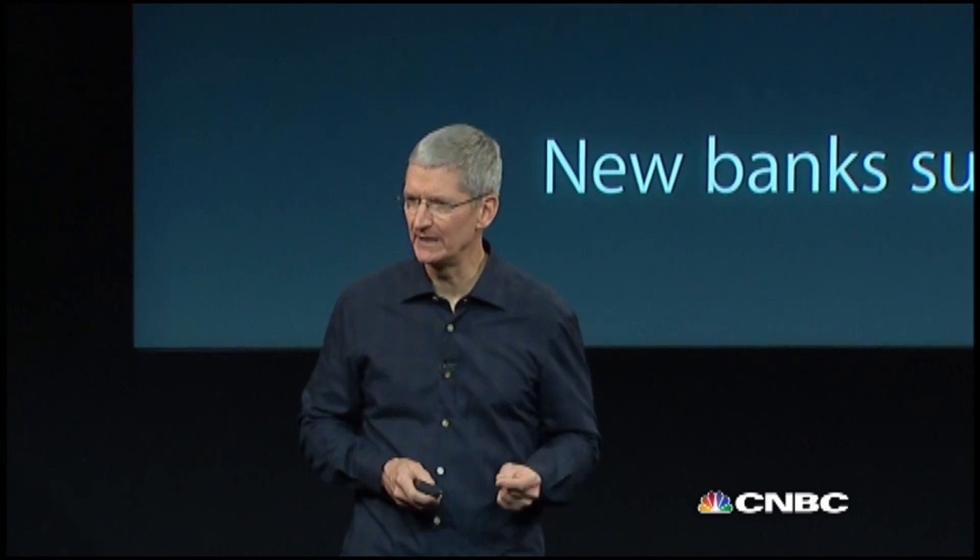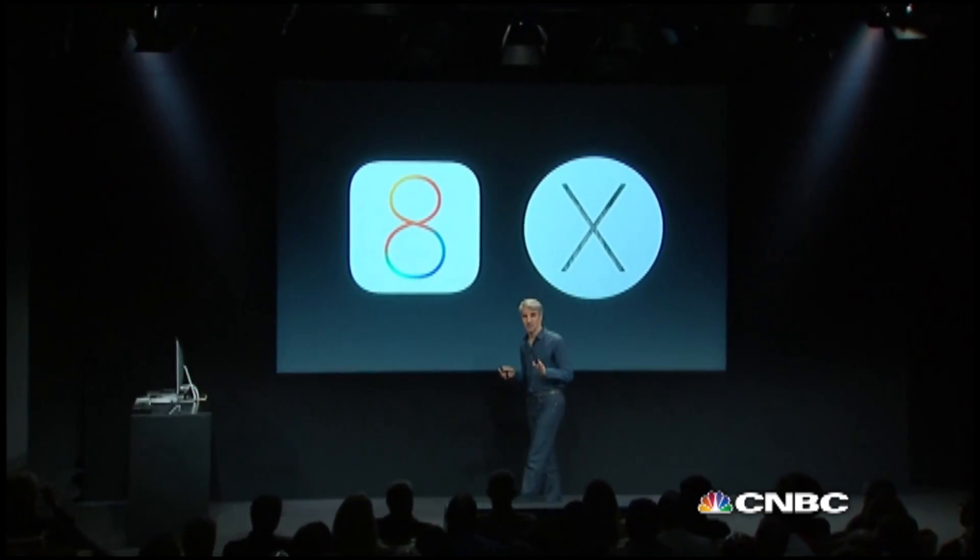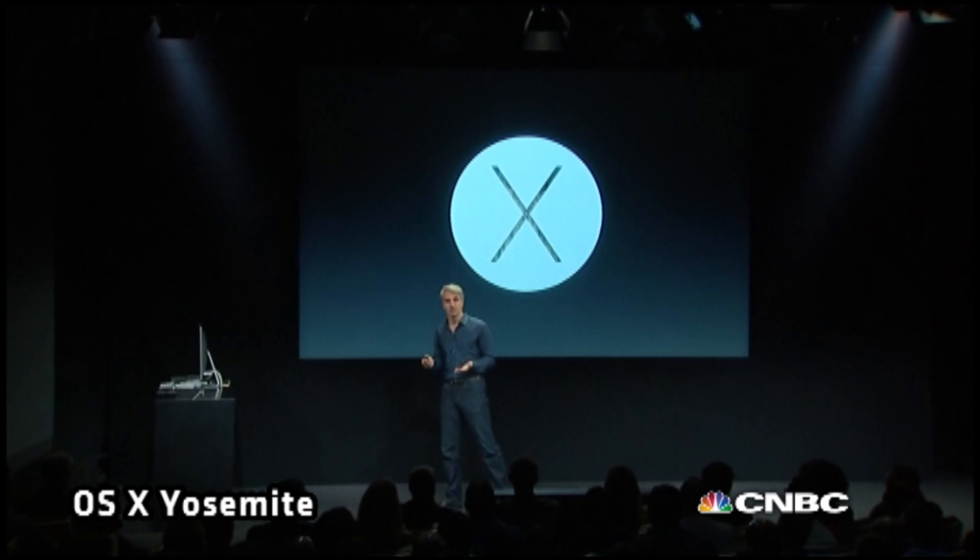Some quick updates around iPhone 6, iPhone 6 Plus, Apple Pay, and Apple Watch. This is our biggest iPhone launch ever. We have signed another 500 banks. Apple Watch will be shipping early next year and every day I look forward to that day. Now let's turn to OS X and Yosemite.